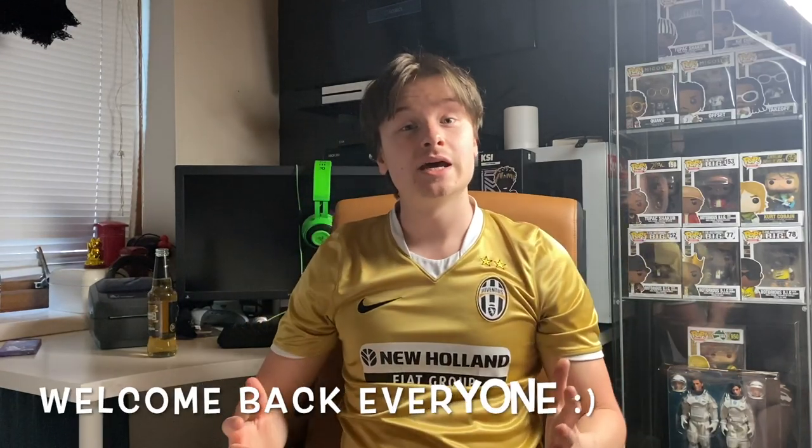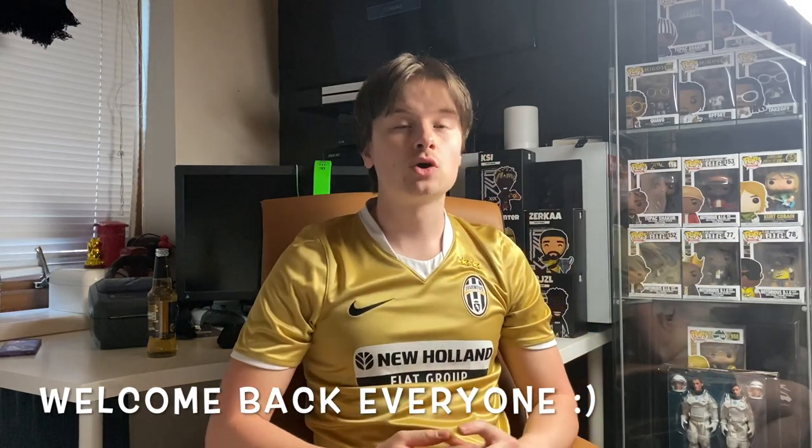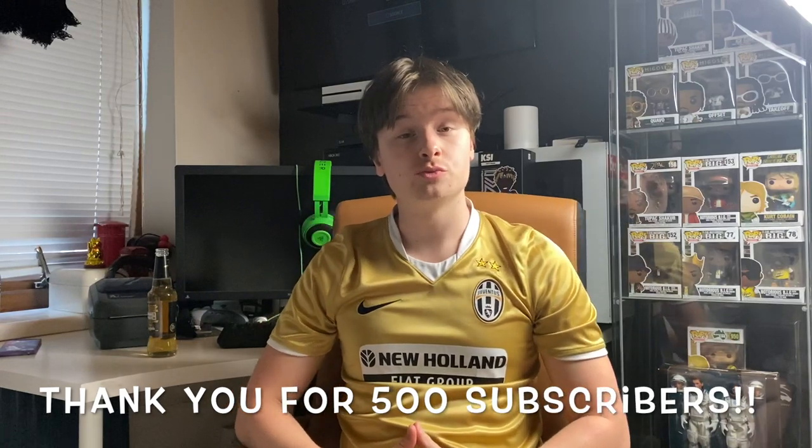Hey guys, welcome back to the channel. I'm John Wink, the Reselling White Boy, and today I've got a little haul video for you. I've got a few toys and different figures, Lego sets — not a major haul, just a couple of pickups, quite large pickups that should return a good few hundred pounds. Before we get into the video, I just want to appreciate all your support. We've nearly hit 500 subscribers now, so yeah, really appreciate that.